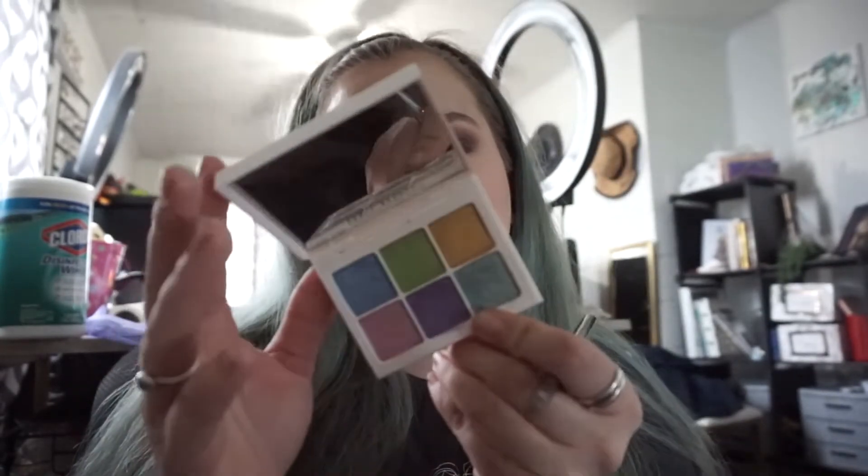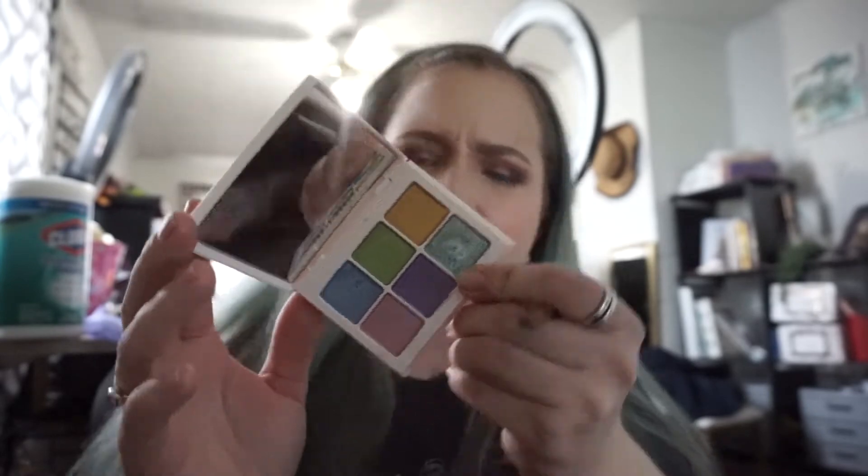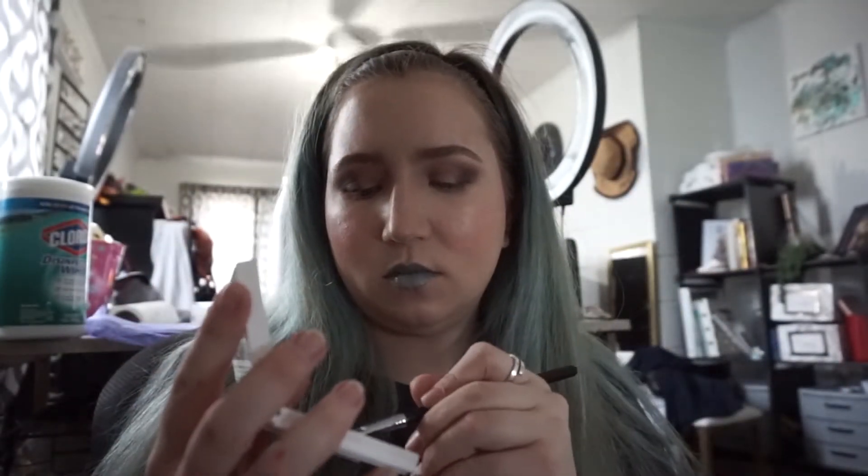Now for the lid color, I am going to take another Fenty mini palette because I really want to use a bright color. I am going to take Dirty Denim — is that what it is? Dirty Denim right here. And just pop that on the lid.